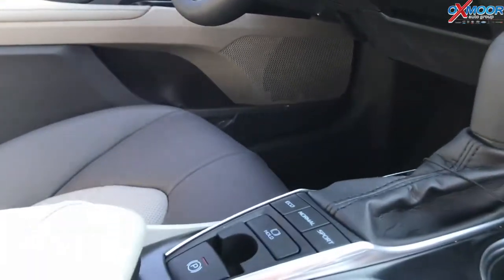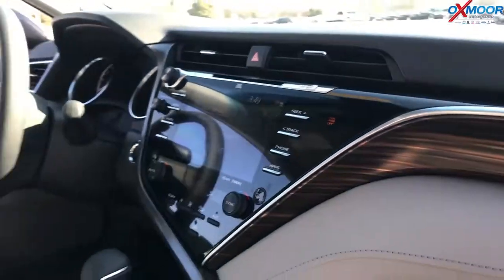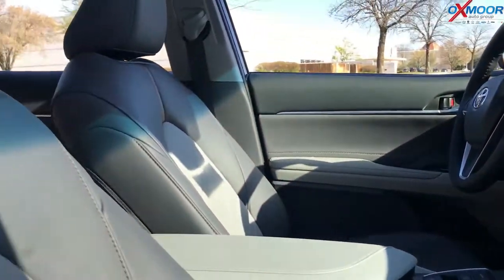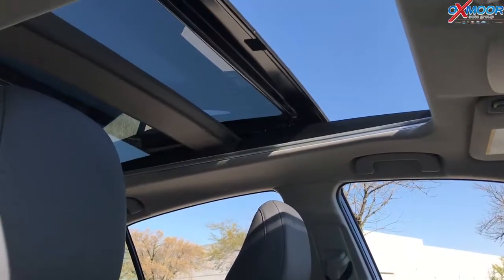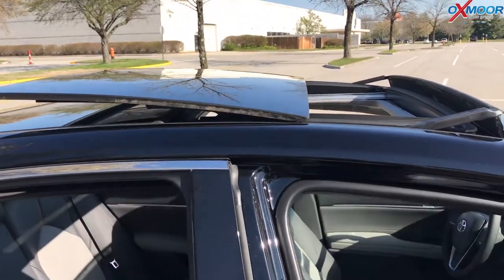There are different driving modes: Eco, Sport, and Normal — it just changes the way the car drives. Both of these have the same engines; they're four cylinders. You also get an upgraded panoramic sunroof as an option on the XLE. As you can see, that thing is just massive — an entire glass roof. Really, really cool — that's a first for the Camry.